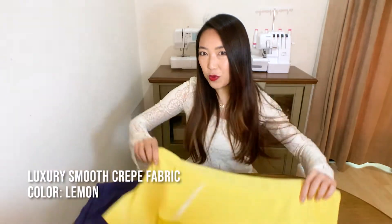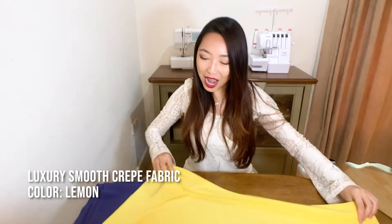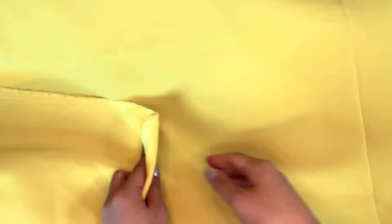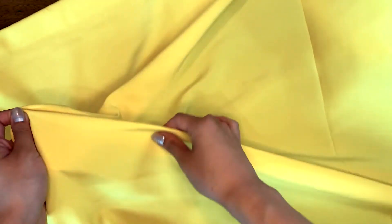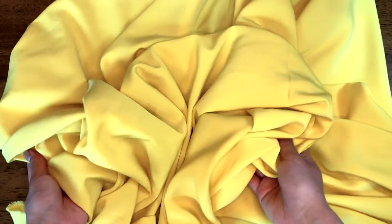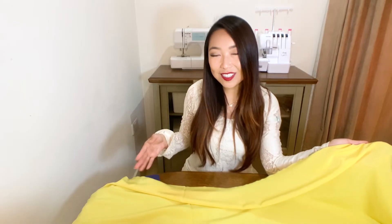The next fabric here is this luxury smooth crepe fabric in a very bright and beautiful color, lemon. It's a really soft and smooth fabric and it drapes beautifully. It's medium weight, not see-through, and there's a wide range of colors to choose from. The crepe texture is very, very subtle so you have to go quite close to see it. Such a classic crepe fabric is really versatile — you can make it into soft and floaty tops, dresses, skirts, or trousers. The possibilities are truly endless.